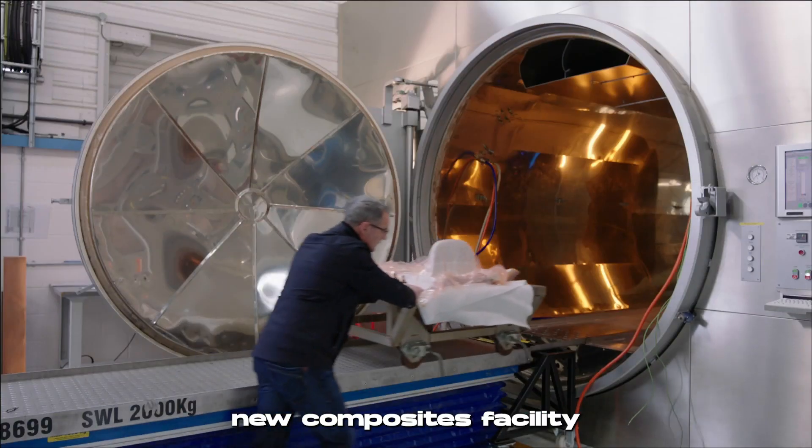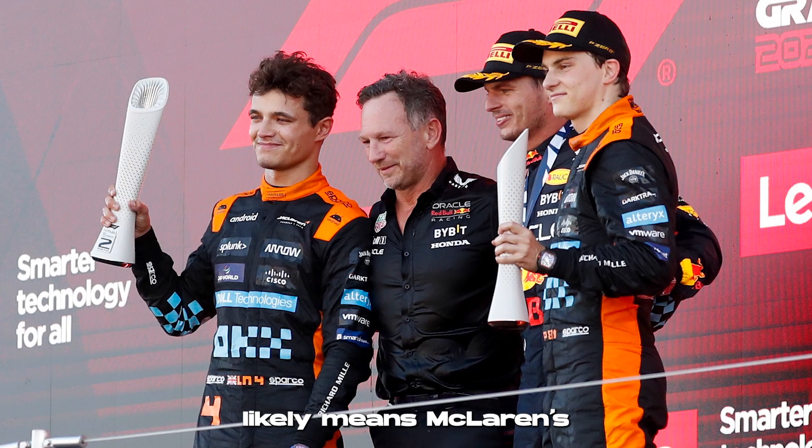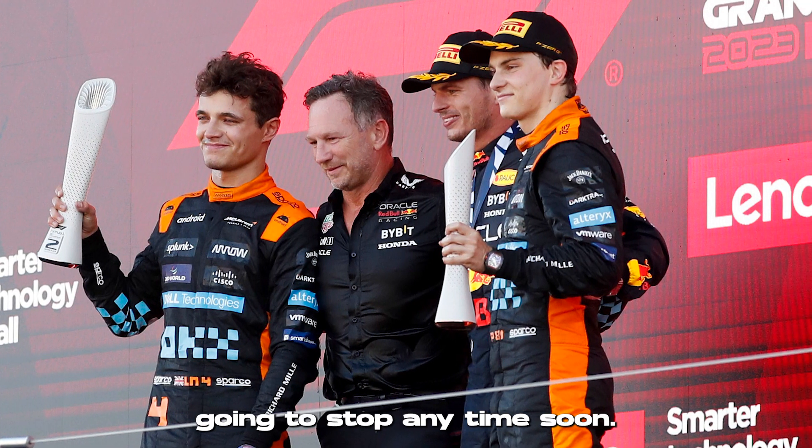Coupled with their new simulators, new composites facility, and upgrades to their machine shop, this investment in equipment likely means McLaren's upturn in performance isn't going to stop any time soon.